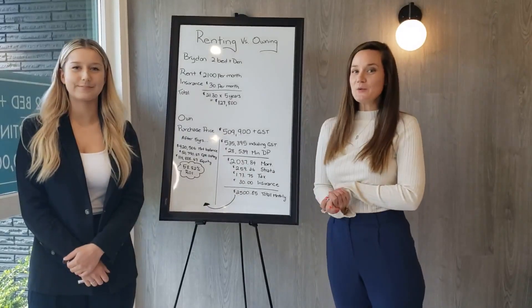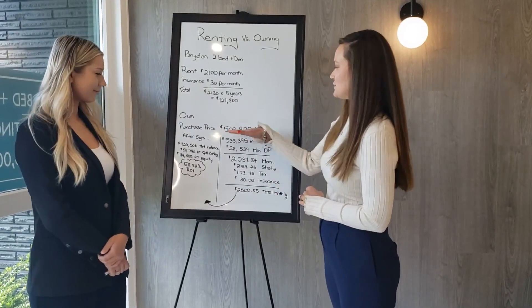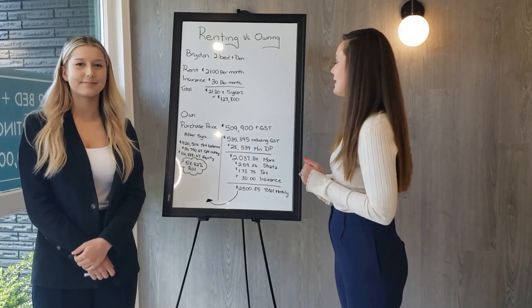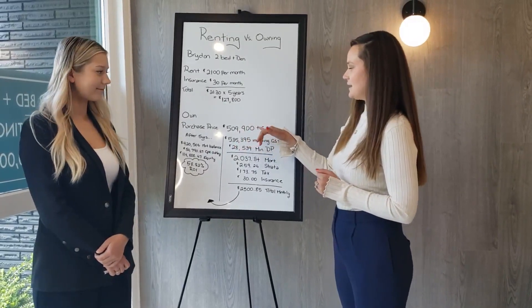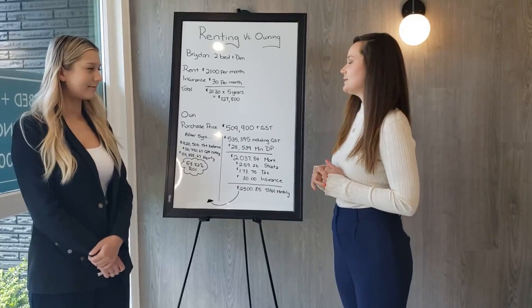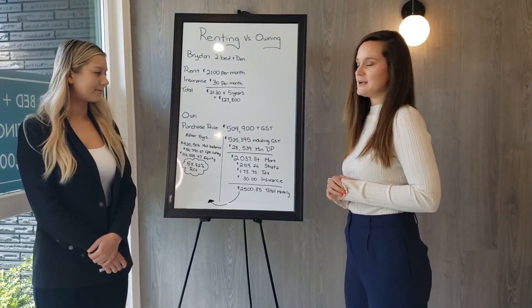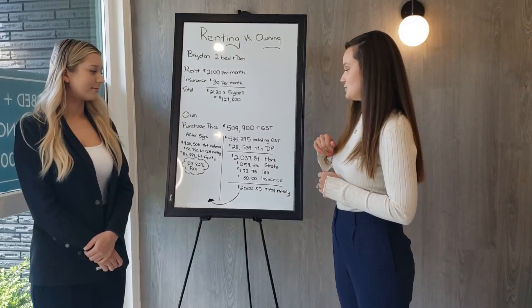Now I'm going to take you over to the owning side of it. The purchase price to purchase one of these Bryden plans — the most popular plan — is $509,900 plus GST, which would bring your total to $535,395 including GST.